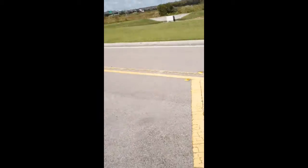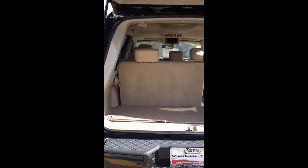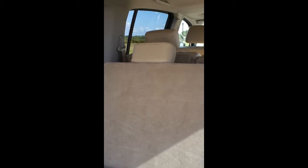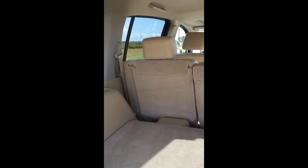Back here with the liftgate — it is not a power liftgate, it is a manual liftgate. It has towing capacity in the neighborhood of about 8,000 pounds. Your back seats fold power, as we can show you here — one or both seats fold power.